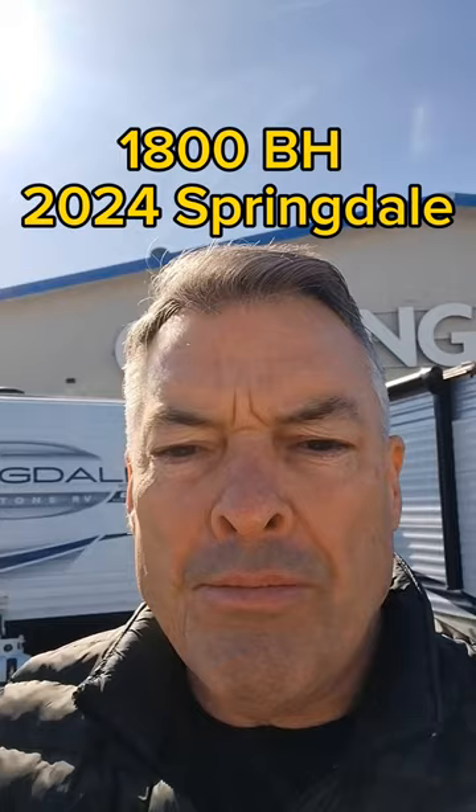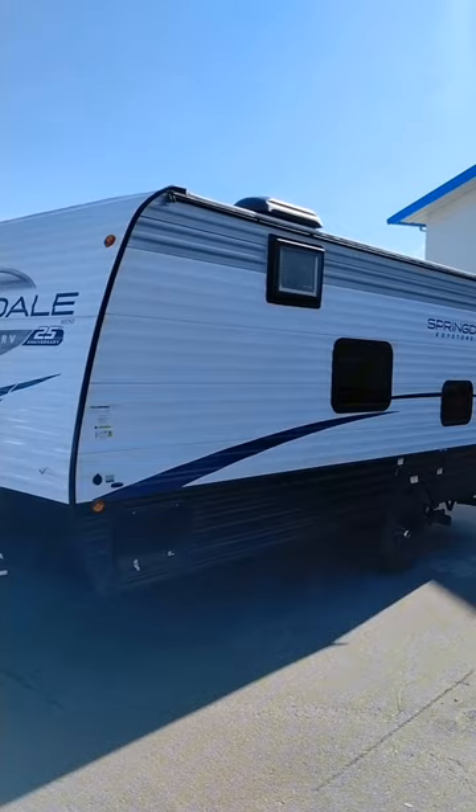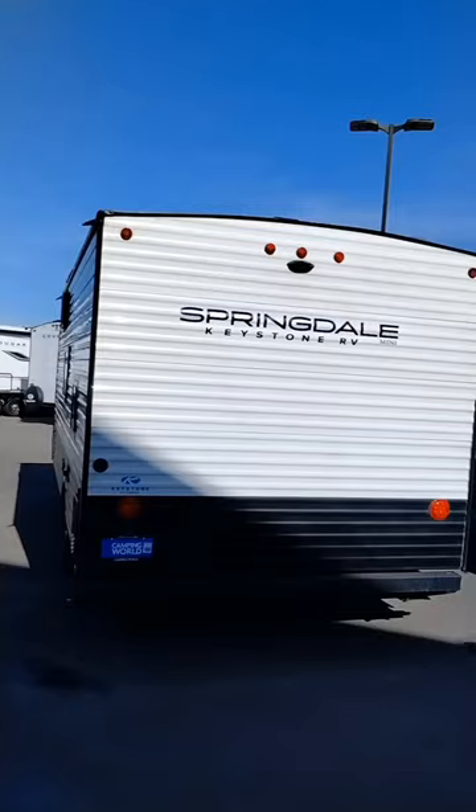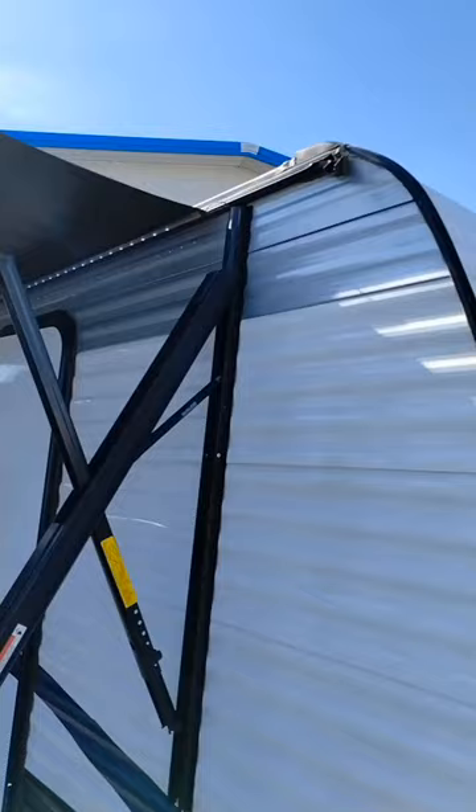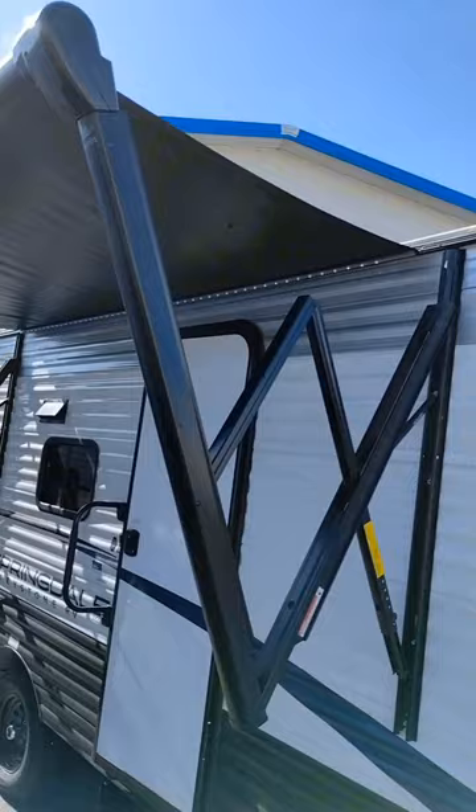20 feet long, 3,270 pounds, on-demand hot water, rear view plug-and-play camera. Just kind of giving you an idea of the awning — it puts out about 8 feet, lit underneath with the LED lights.